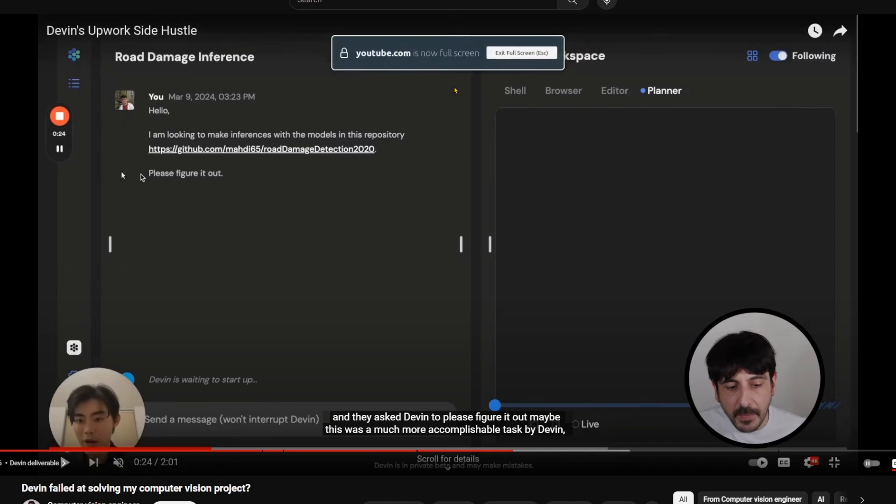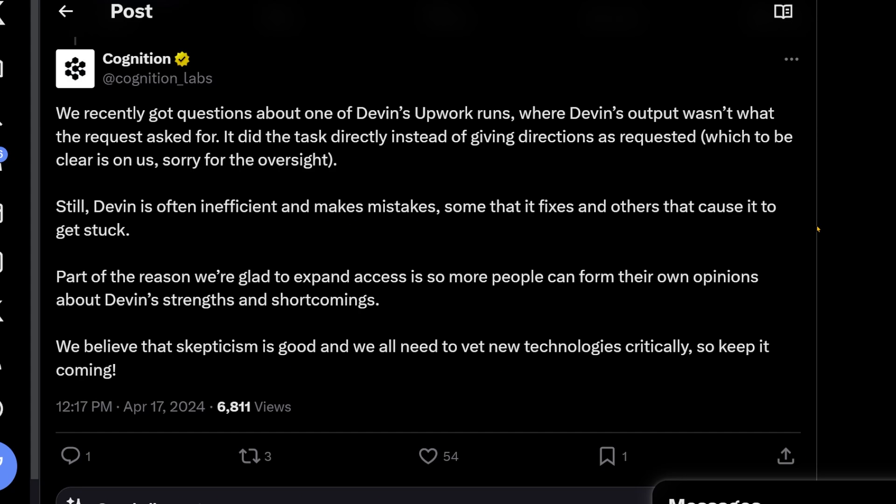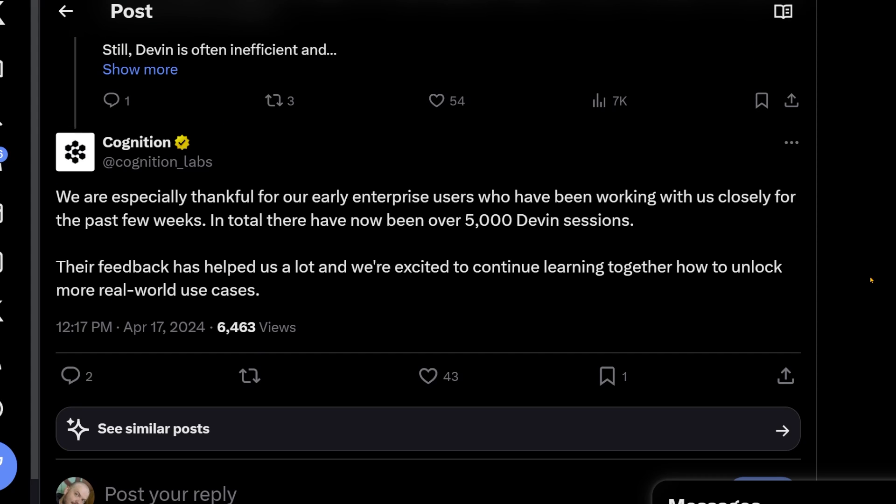'Which, to be clear, is on us. Sorry for the oversight.' Again, this was the prompt given to Devin. They continue: 'Devin is often inefficient and makes mistakes, some that it fixes and others that cause it to get stuck. Part of the reason we're glad to expand access is so more people can form their own opinions about Devin's strengths and shortcomings. We believe skepticism is good and we need to vet new technologies critically. In total, there have been over 5,000 Devin sessions.'